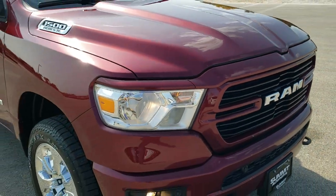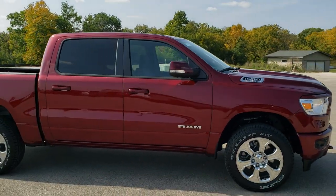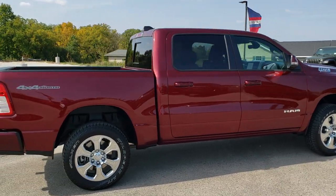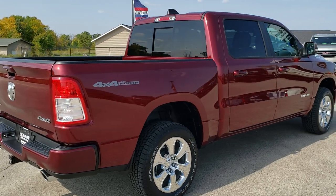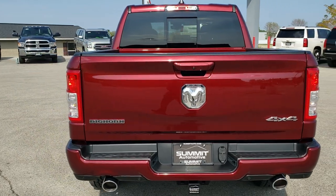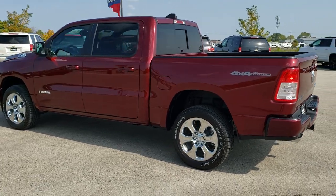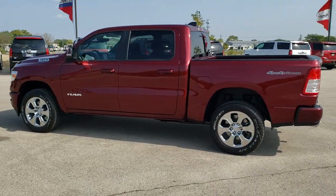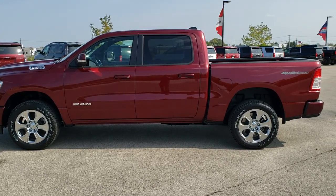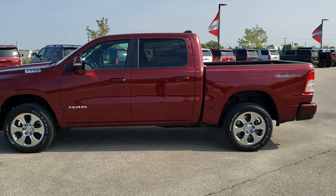We'll do one more final walk around here. I'd personally like to thank you for checking out the video today, and hopefully from this HD video you've been able to get a really good idea of the overall looks and styling of this Bighorn Level 2 and learn a little bit about the 4x4 North Edition. Check out the Delmonico red color on this beautiful truck. To see more pictures or one of our other 450 new and used cars, trucks, and SUVs, go to summitauto.com. For more videos go to youtube.com/summitauto. Remember to like, subscribe, and share.